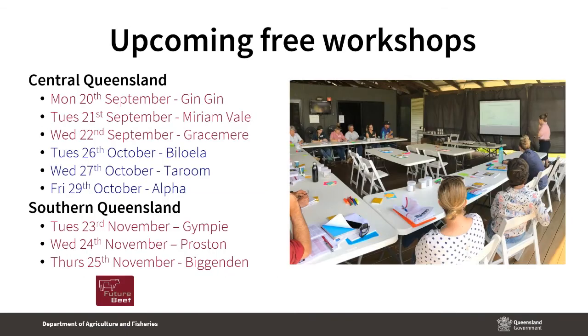Today I want to look at herd management and nutrition, because there is considerable opportunity to reduce supplementation costs as well as get better cattle performance by how you structure and manage the herd. Next week we'll be moving into more detail about choosing and managing different types of supplements. We've also got a series of field days coming up in central Queensland in September and October, and southern Queensland in November, where we'll go into more detail than we can cover in webinars.